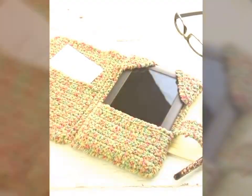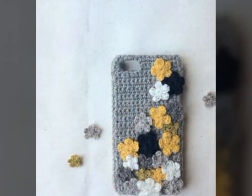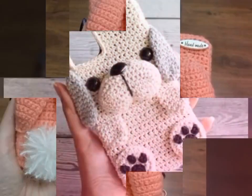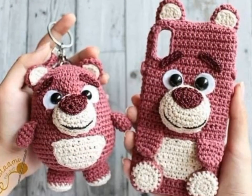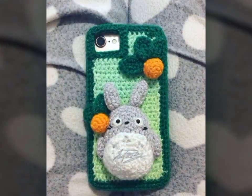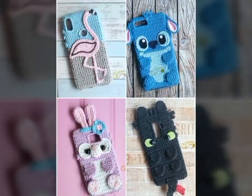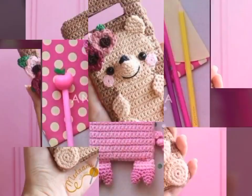These stunning dresses are created using the intricate and delicate technique of crochet, which involves interlocking loops of yarn or other materials using a crochet hook. One of the most beautiful things about crochet art dresses is the variety of styles and designs available. From long flowing dresses to short and flirty ones, there is a crochet art dress to suit any occasion or personal style. These dresses can also be embellished with beads, sequins, and other decorative elements, adding to their beauty and uniqueness. Crochet art dresses are often created by talented artists and designers from around the world, and each dress is a one-of-a-kind creation showcasing the skill and creativity of the person who made it.